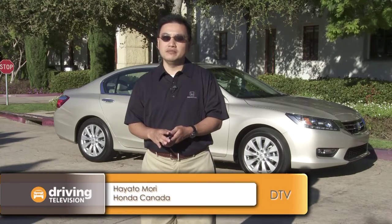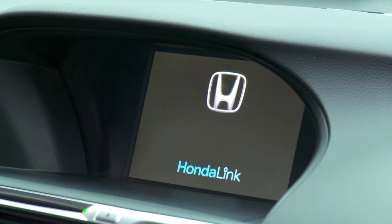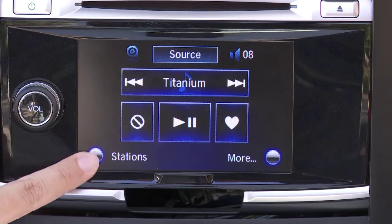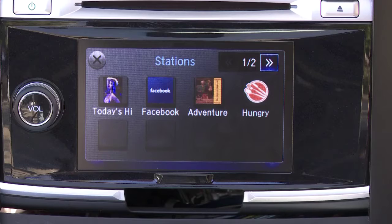Honda Link is a way to get infotainment and media content from your phone into your car. When you have a lot of stations and applications, you want to be able to access them in a safe and intuitive manner, and Honda Link does that. Honda Link uses something called AHA, which is an aggregator of all the media and entertainment content on the internet, bringing it all into one umbrella.